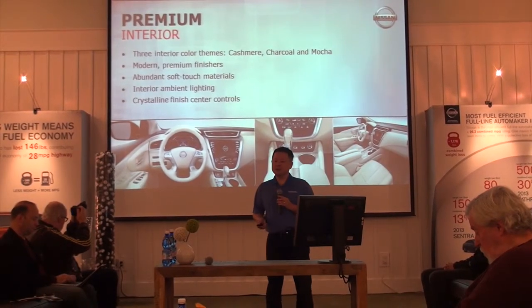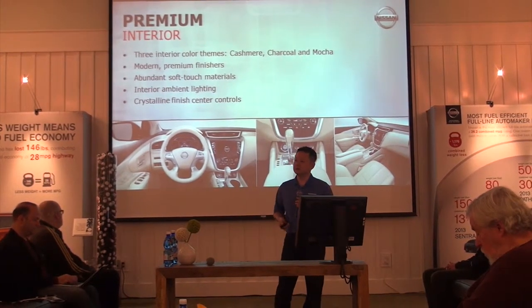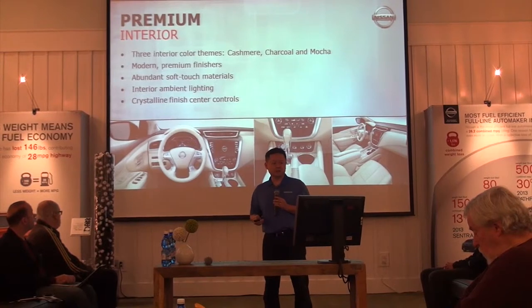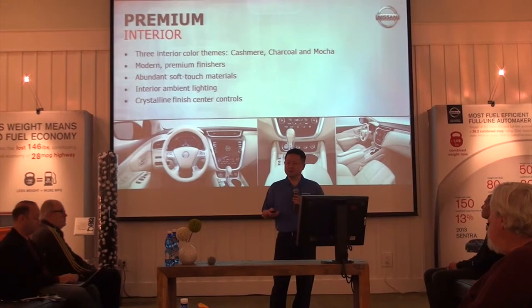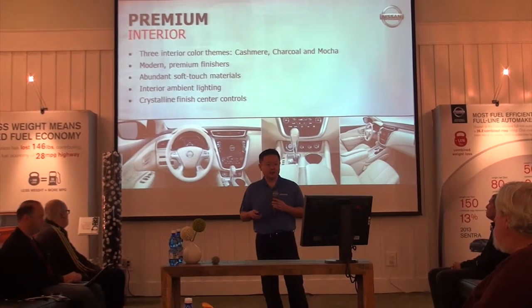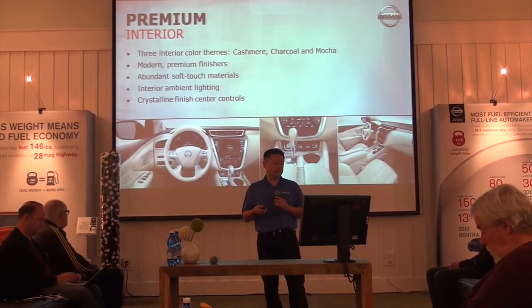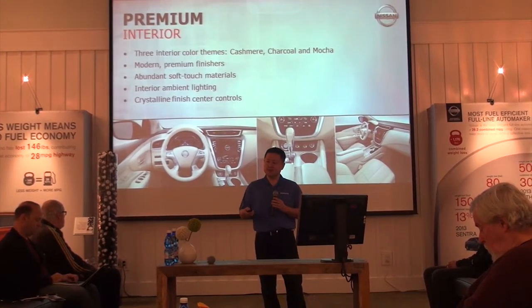We now have three interior themes for the new Murano: Cashmere, which is what you see here — the traditional beige interior; Charcoal, which is the dark interior; and an all-new Mocha interior. Given the design expression of this vehicle, we really wanted to do a third interior that resonated with the design. The Mocha interior takes the black trim from the charcoal interior and we've applied chocolate-colored seats as well as the soft touch points.